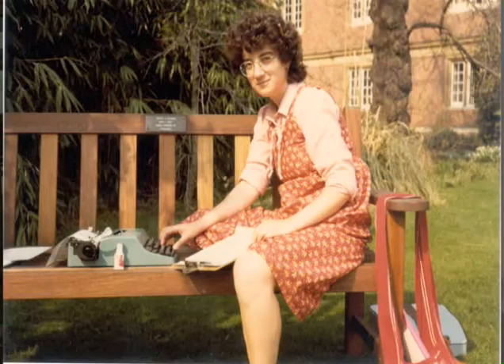Hello, I'm Sarah Schechner, the David P. Wheatland Curator of the Collection of Historical Scientific Instruments, and I'm going to talk about the Grand Orrery. The first time I remember seeing the orrery was as an undergraduate at Radcliffe